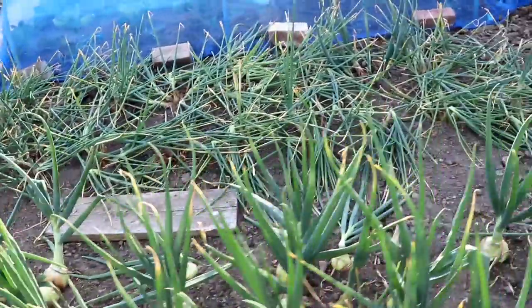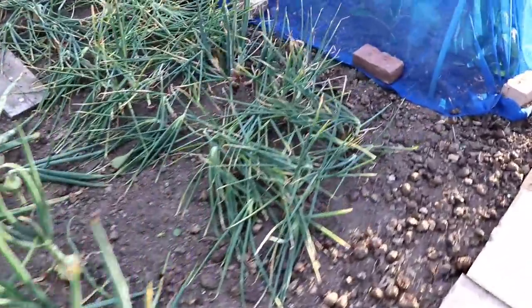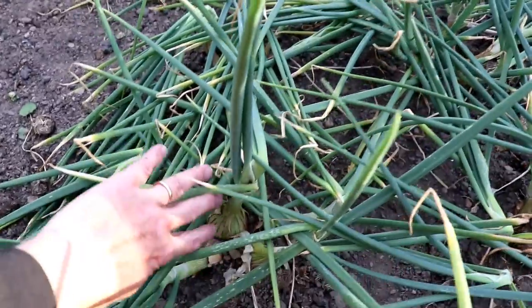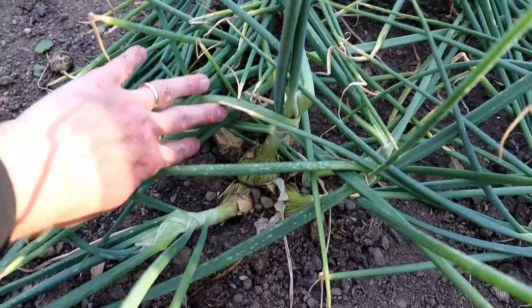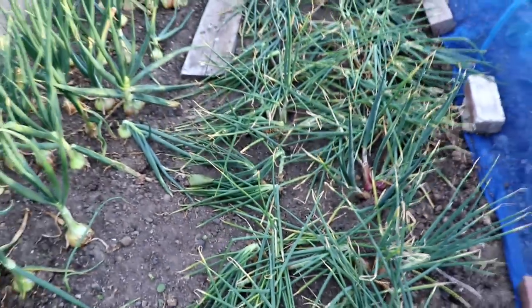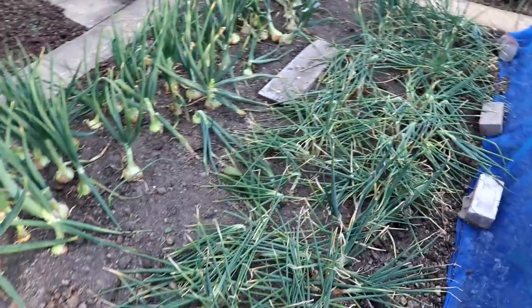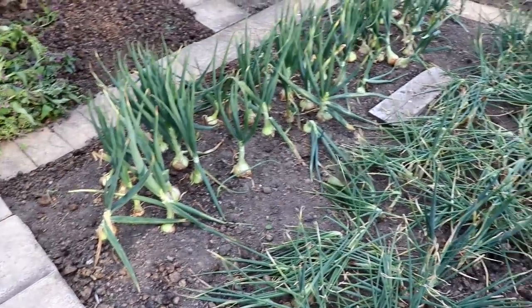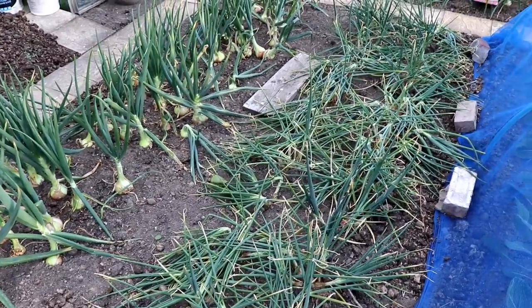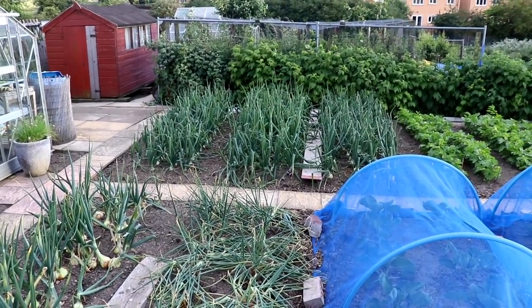The Jermore overwintering shallots just here are starting to fatten up as well - they've been a little bit slow. These overwintering onions are going to stay in the ground probably for another week to ten days, then they're going to be lifted. We're going to put some January King cabbage and maybe some kohlrabi in this bed.